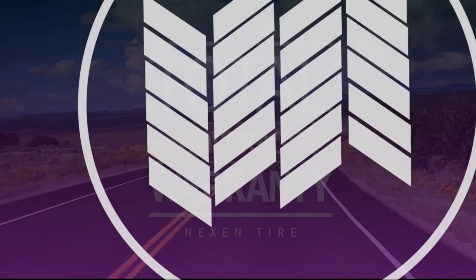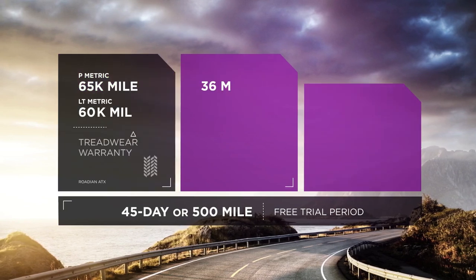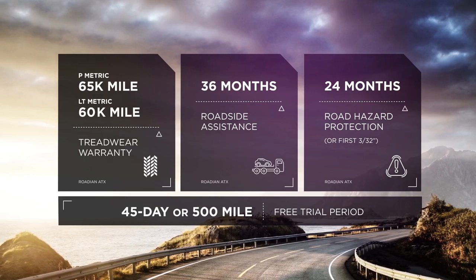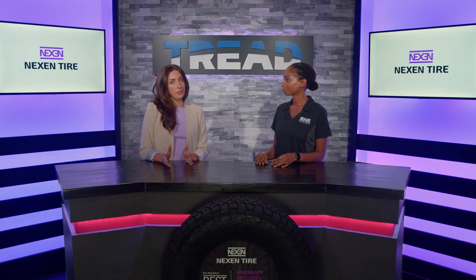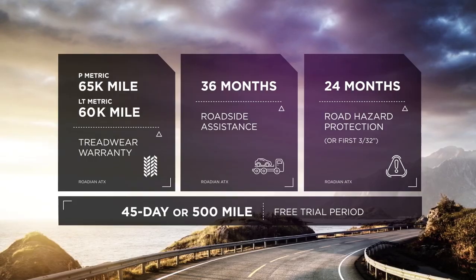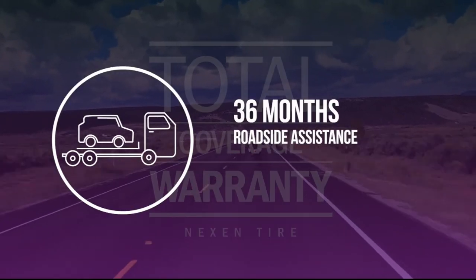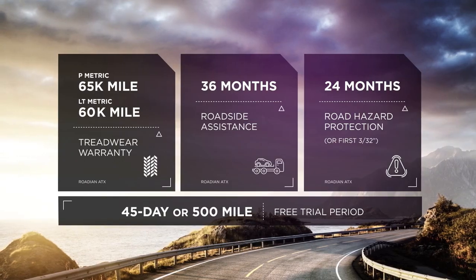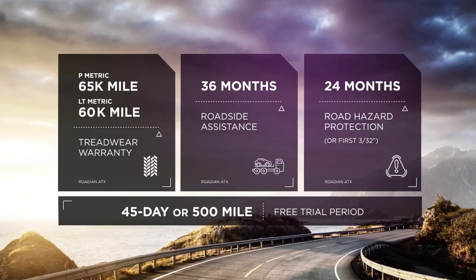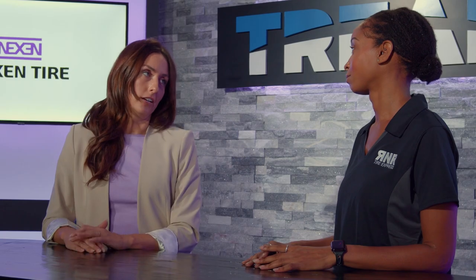What about the warranty? The Rodian ATX offers a 65,000-mile warranty on our P-metric sizes. On light truck, you'll get a 60,000-mile warranty. Beyond the mileage warranty, you'll also receive two years of road hazard protection that goes up to 3/32nds of wear on the tire. We offer 36 months of roadside assistance completely for free, and you also get 45 days or 500 miles to give it a free trial and make sure you absolutely love this tire on your Jeep or light truck.